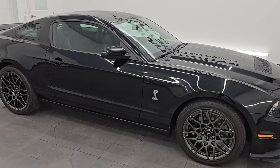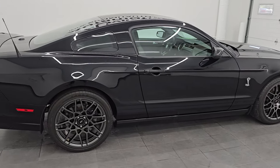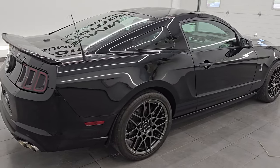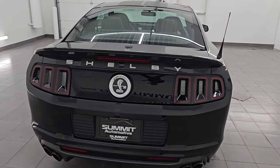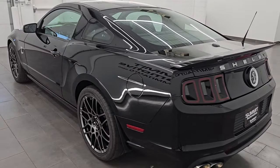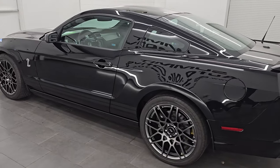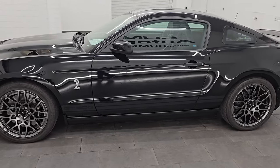Hey, this is Brett. I hope everybody's having a great day out there today and I am extremely excited to go over this 2014 Ford Mustang Shelby GT500. This is stock number 14716Z. I am here at Summit Automotive in Fond du Lac, Wisconsin — your new and used high horsepower sports car headquarters and your GT500 headquarters.